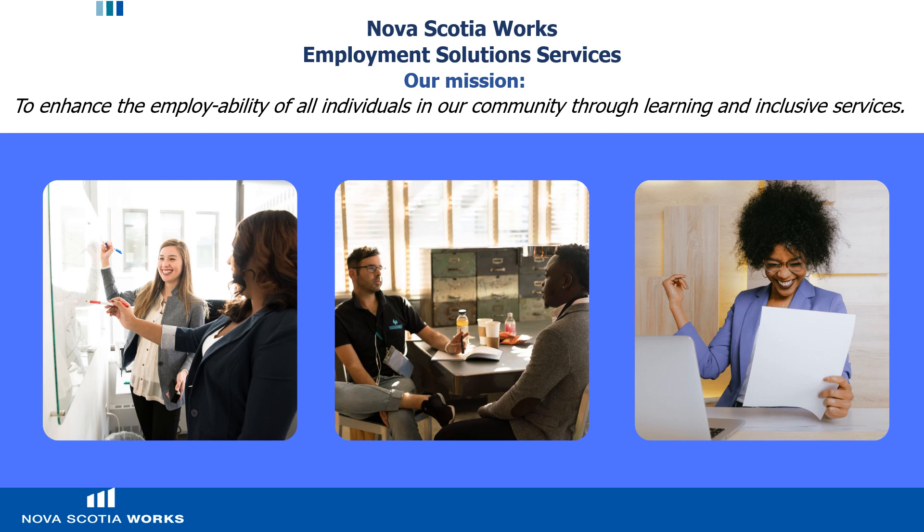Thank you. Please contact Nova Scotia Works Employment Solutions Society. Our mission is to enhance the employability of all individuals in our community through learning and inclusive services — this means we're here to help you. Feel free to come by our centers to pick up informational materials, ask questions, use our services and technology for your career search, and receive assistance from our helpful staff. We have many services available free of charge to both registered and non-registered clients, including regular presentations both in person and online on a variety of employment and pre-employment topics. You can access our computers, printers, and fax for job search purposes, and we can help you with creating your resume and cover letter and using our digital services.